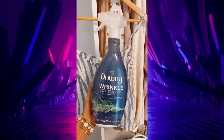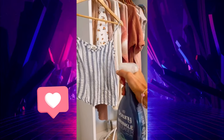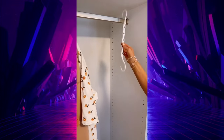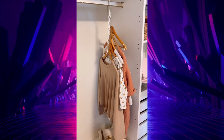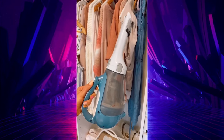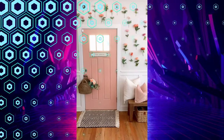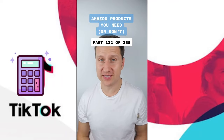Amazon college essentials: add this wrinkle releaser to your dorm room must-haves — with just a few sprays it makes any item look ironed, it's kind of magic. You'll never have enough closet space in college, so grab these hangers that quadruple the amount of clothes you can hang. This portable cordless vacuum makes it easy to keep your dorm room clean — I've had mine for years and it cleans up both big and small messes.